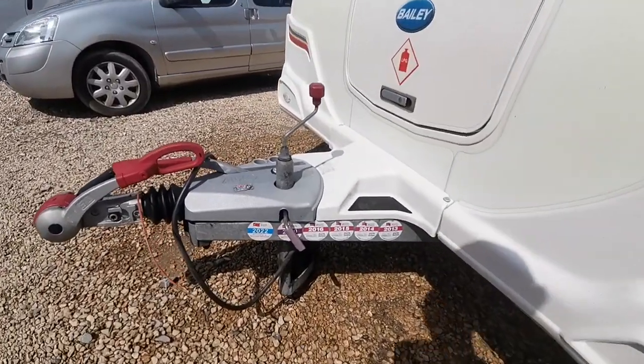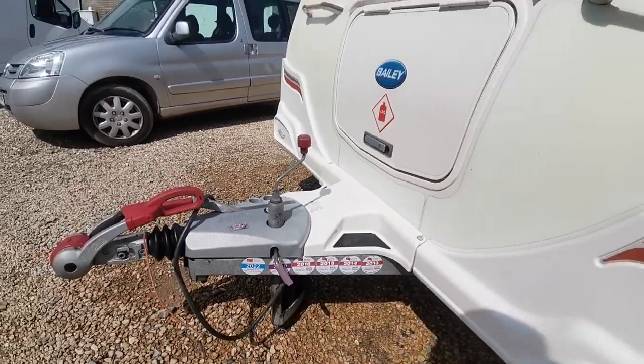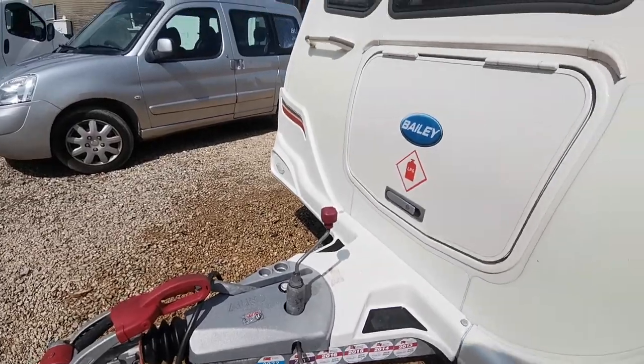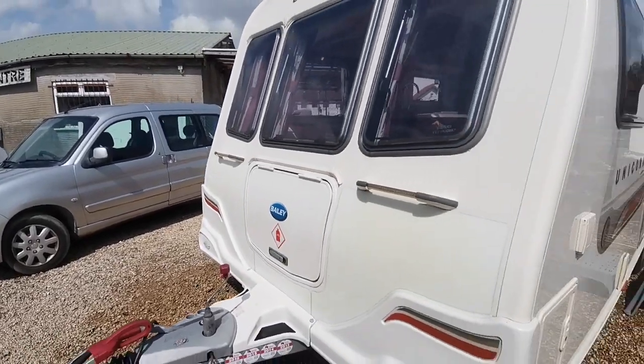You'll see the van's been well maintained and serviced, very well looked after. It comes with the Alco safety hitch and also Alco ATC, which is the safety towing control.